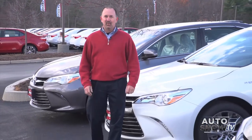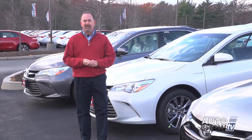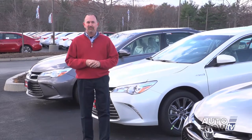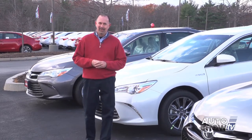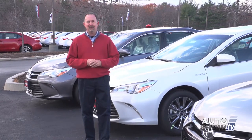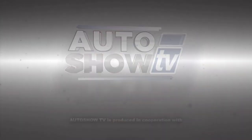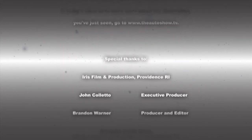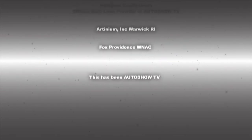Well, that's all the time we have this morning. If you want more information on the 2015 Nissan Frontier, check them out at Anchor Nissan on Route 146 in North Smithfield. If you'd like to learn more about the 2015 redesigned Toyota Camry, come to Colonial Toyota. Have a great Thanksgiving week everybody, but be safe on the roads — don't drink and drive, and don't text and drive. This has been Auto Show TV, produced in cooperation with Auto Intelligence. Thanks to our participating dealers and sponsors.